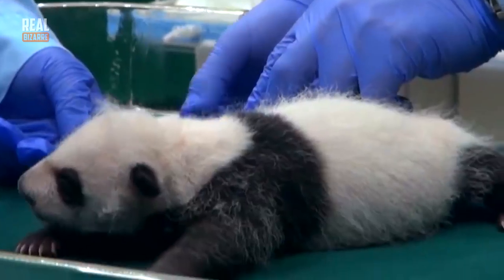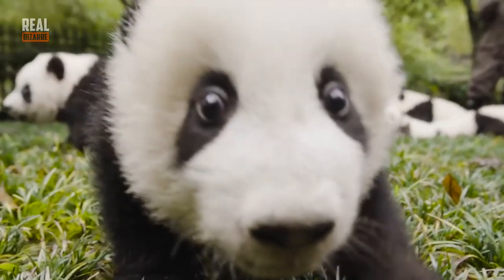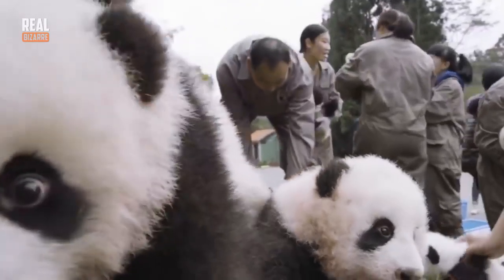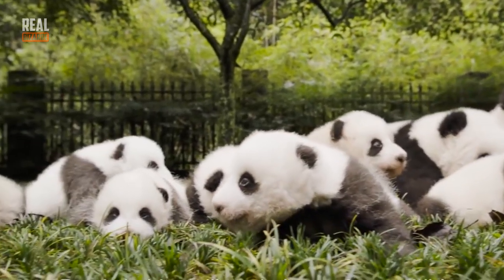They learn how to walk when they're roughly 3 months old, although it's pretty hard for them at first and they often fall. Their eyes get fully opened about a month after they were born. Slowly but surely they start to look like the pandas we all know and love.